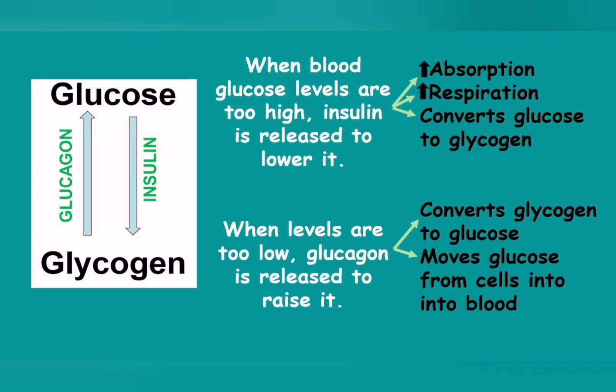For those who are not visual learners, there is also a word summary diagram. It shows that when glucose levels are high, insulin will lower it by increasing absorption, increasing respiration, and converting glucose to glycogen. On the other hand, when glucose levels are too low, glucagon is released to raise it again by converting glycogen back to glucose or moving glucose from the cells back into the bloodstream. Either way, the drawing or this diagram should help you remember the process. This is extremely important because it is asked in every assessment and every exam.